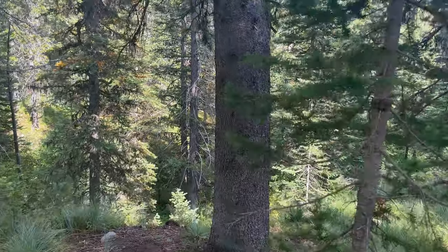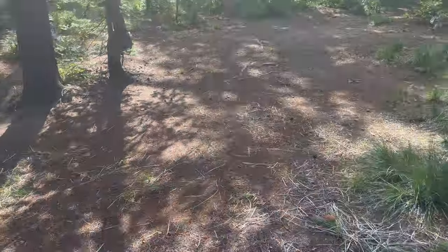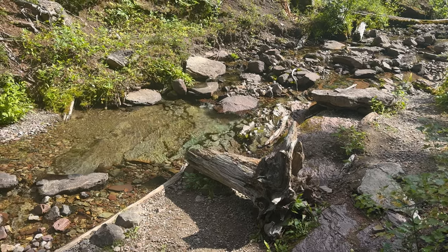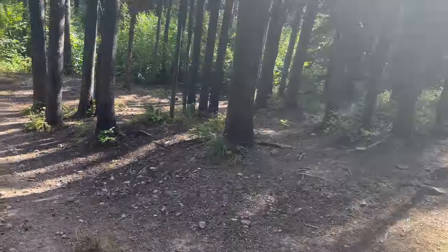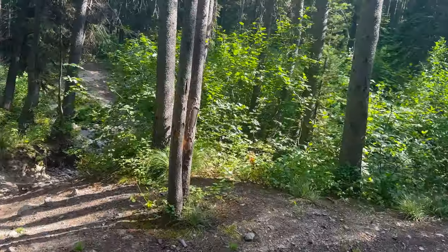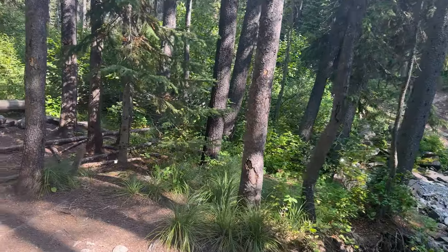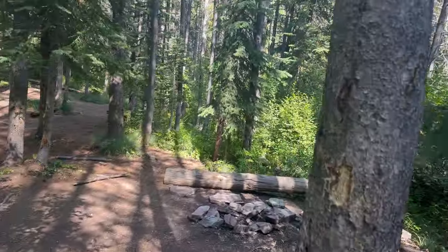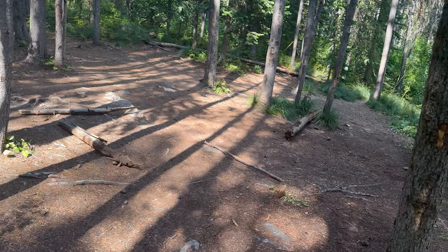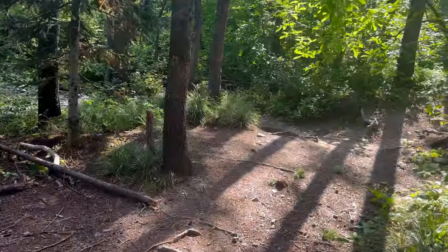We're going to continue on. First shot of Burnt Creek — look at how clear that is. Back down to another campsite. Still about a mile from where we anticipated camping, but the water's right there. We'll let the boys catch up and have a conversation — we could probably make this work.